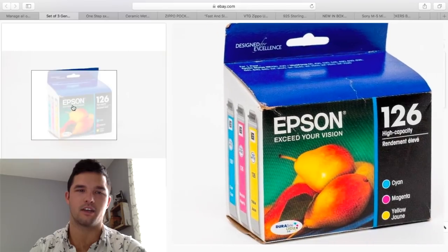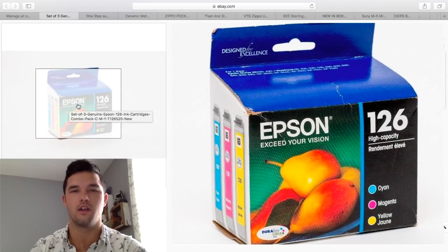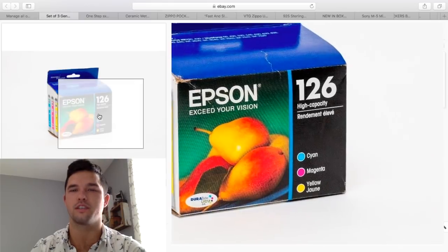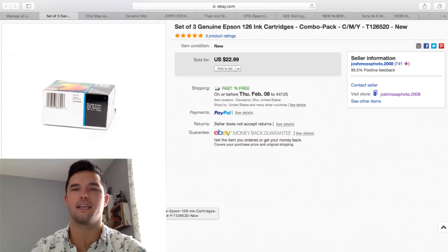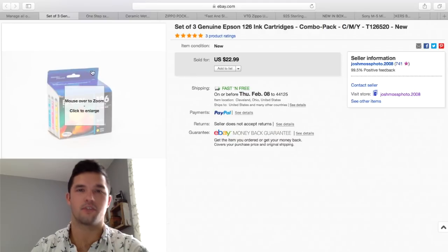Here is an Epson ink cartridge pack. I paid $1.99 for this at Goodwill and I sold it for $22.99. Make sure with these toners — they don't really expire. They have a 'best by' date, but that doesn't mean they're expired. They bring good money. I turned $2 into $22. Make sure to pick up these toners.